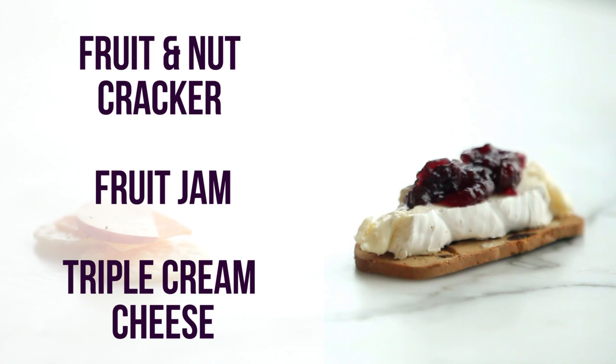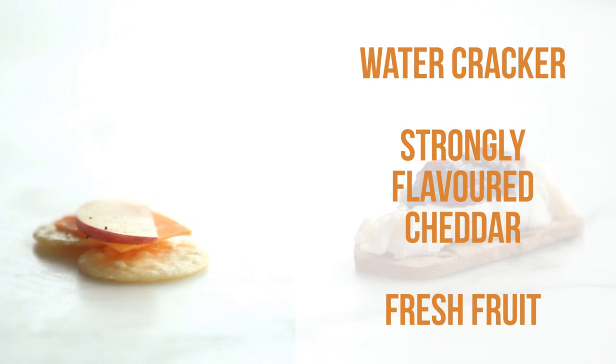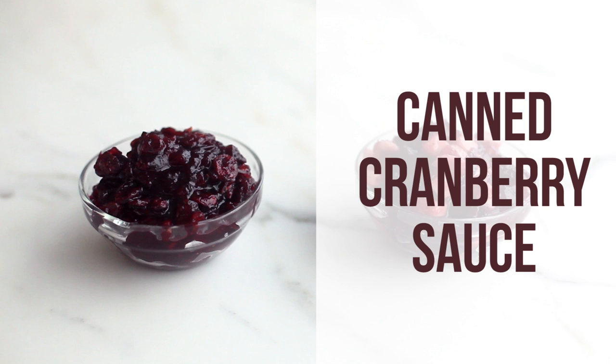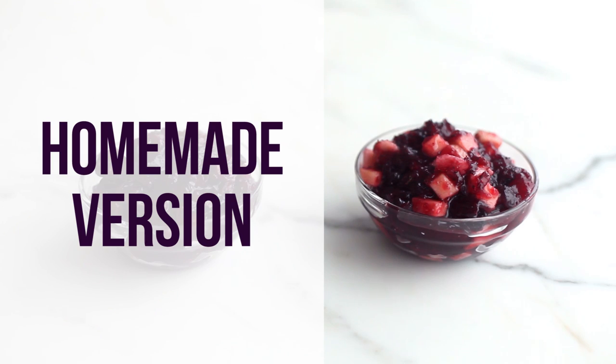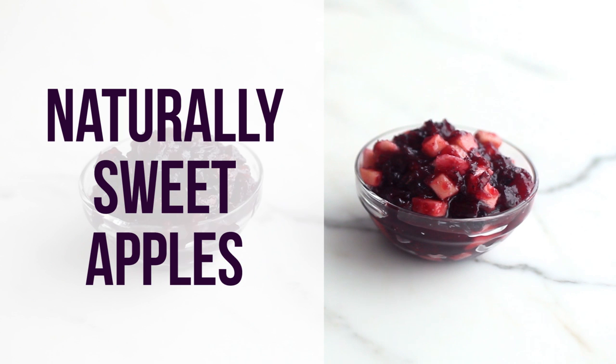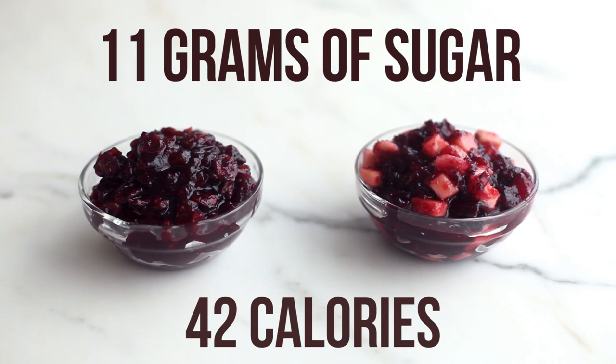Swap the fruit and nutcracker with fruit jam and a slice of triple cream cheese with a water cracker, some fresh fruit, and a thin piece of strongly flavored cheddar to cut 367 calories and 37 grams of sugar. Swap your canned cranberry sauce with a homemade version, substituting half of the cranberries and sugar for naturally sweet apples to cut 42 calories and 11 grams of sugar.